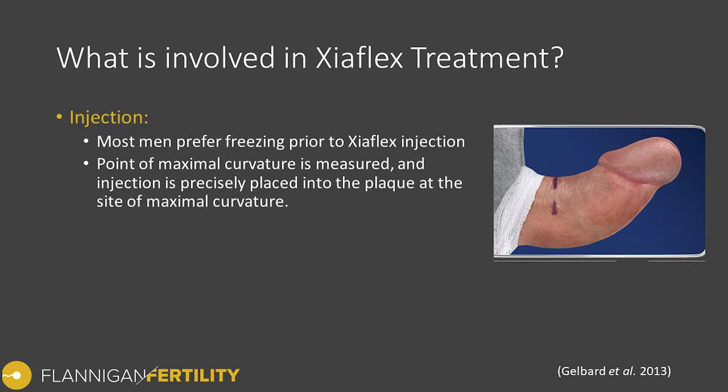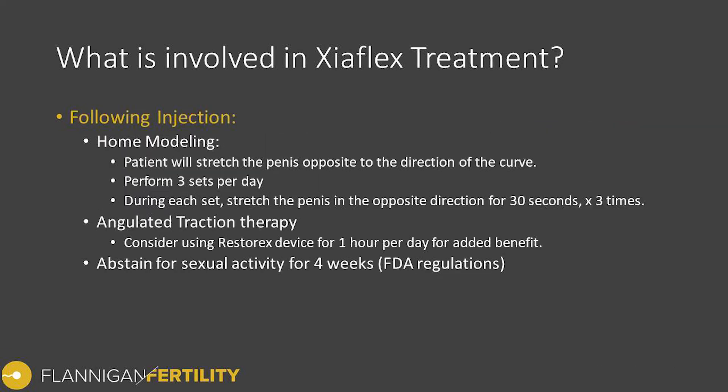This injection is typically right on the outer portion of the layer that contains the erectile tissue. As the treating physician, we're feeling for resistance when the needle goes in as well as resistance when injecting the medication — these are two indicators that we're injecting in the correct location. Following the injection we typically recommend home modeling.